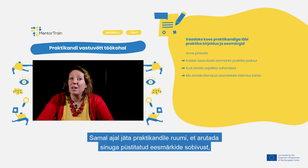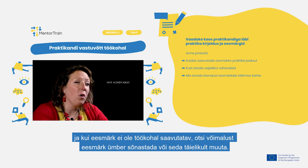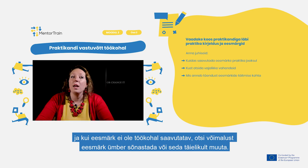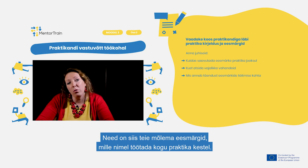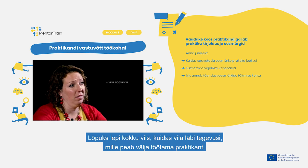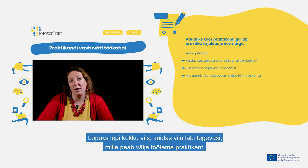At the same time, leave space for the apprentice to discuss with you the suitability of those set goals. If a set goal is not achievable in the workplace, look for a way to reformulate it or to completely change it. These will then be the goals for both of you to work on throughout the apprenticeship. At the end, agree together on the way to carry out the activities to be developed by the apprentice.